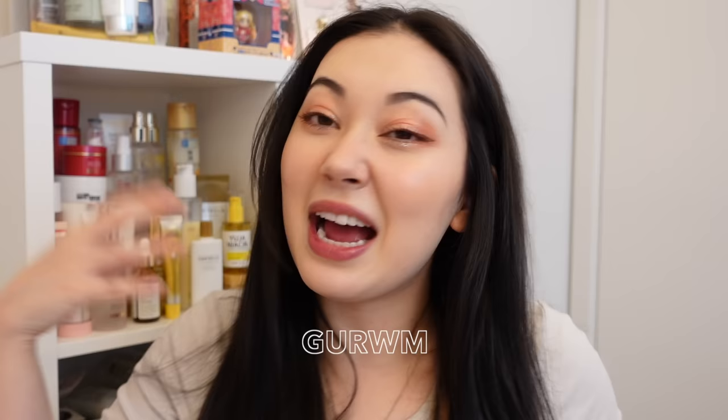Hi everyone, this is Tina and welcome back to my channel. Today I thought I would take a chill one and just do an unscripted, unsponsored get-unready-with-me skincare routine video. I don't do skincare routine videos very often because my routine pretty much changes every single day — I try out a lot of different products, and I also try to listen to my skin. A lot of you have asked what I've been using recently, and I've been getting compliments that my skin looks very good these days.